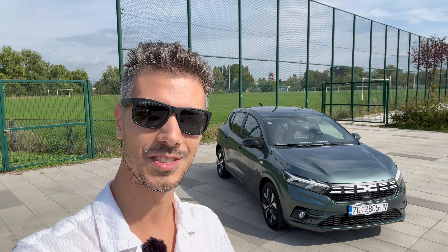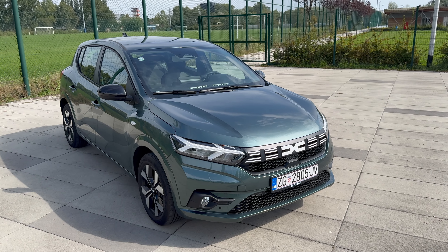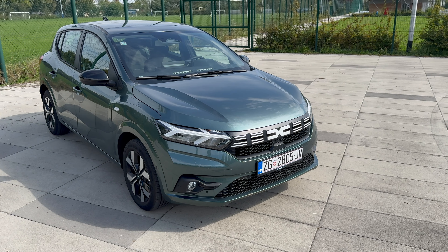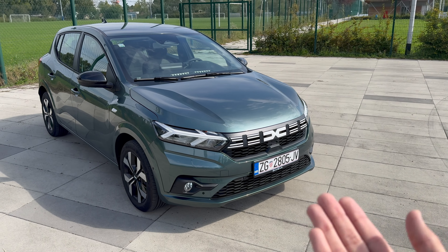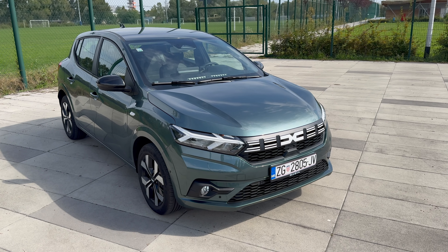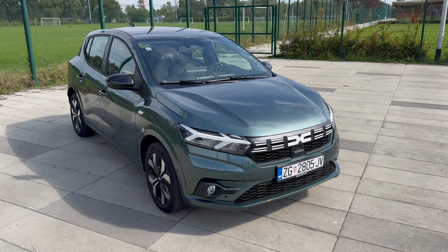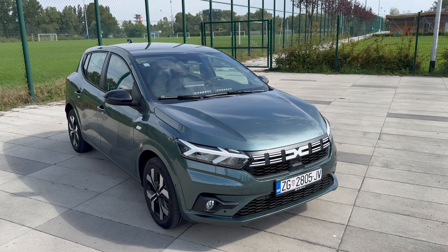Here's the new Sandero in oxide green metallic color — this is probably the best color for Dacia today. It looks a little bit more posh, especially with the black details on the car and the new badge. The whole car looks so much better and brings in more value for money, with all the bells and whistles of the Journey trim, including front and rear parking sensors, rear camera, and even blind spot in the side mirrors.